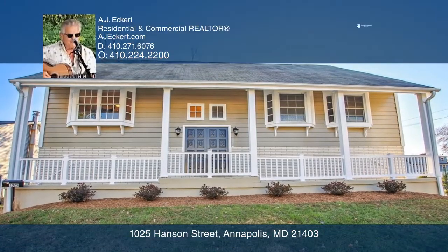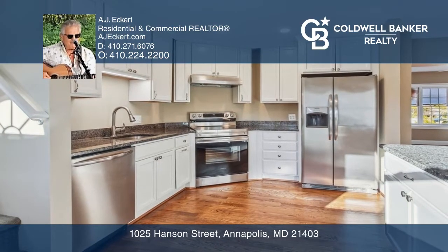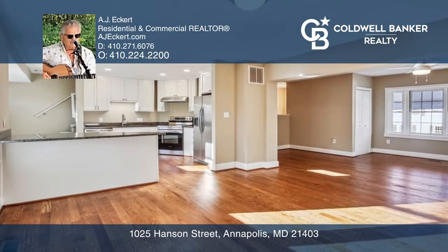Don't miss this beautifully renovated mid-century home. The three level layout has up to six bedrooms or flex rooms depending on your needs.